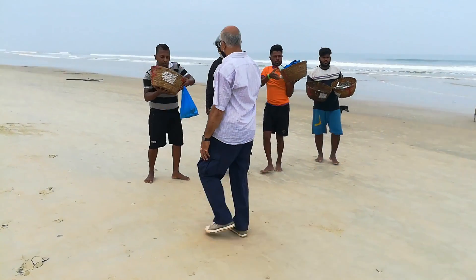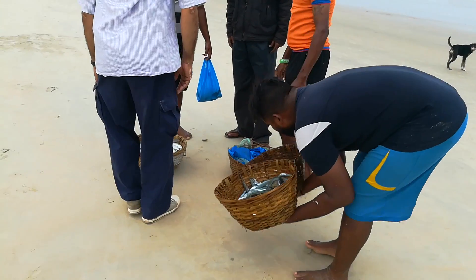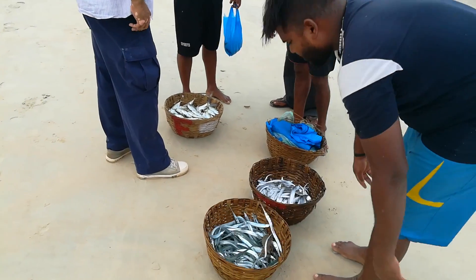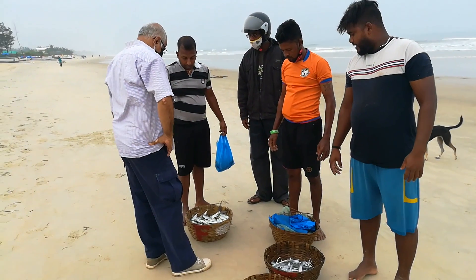Soon after they bring in the catch, buyers come and start looking at what they caught. Looks like some bargaining going on here.